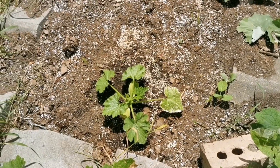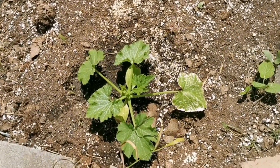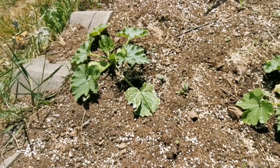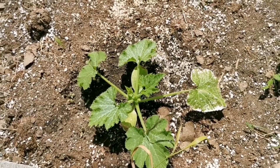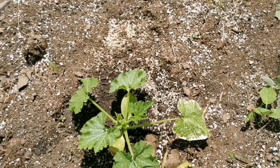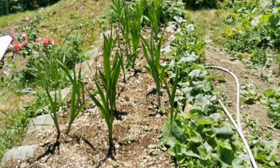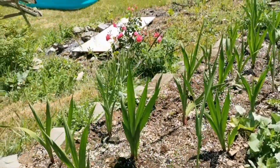Zucchini — you don't need many plants because they really produce a lot, especially when summer kicks in. I've got three plants, which should be plenty for the family. Bear in mind it's two households since my mother lives in the unit right above us. The bonus is she cooks for us, so it's my pleasure to grow the food I'm going to end up eating anyway.